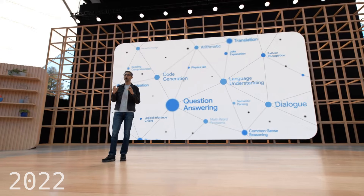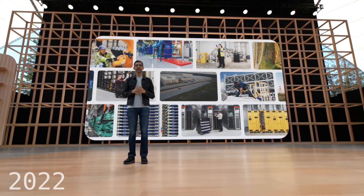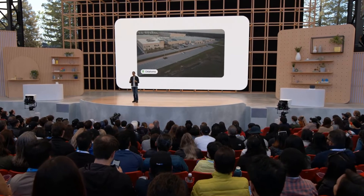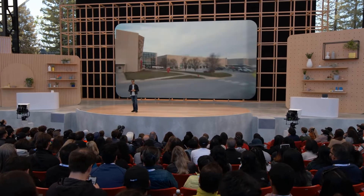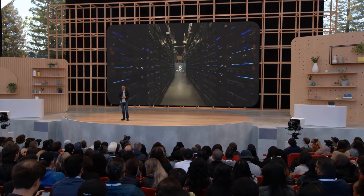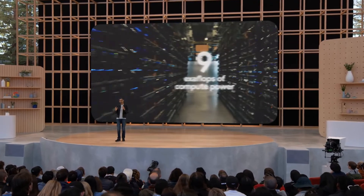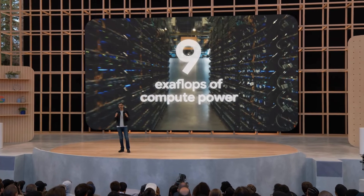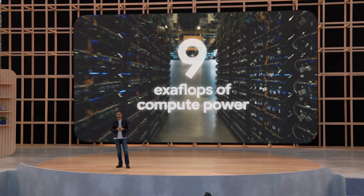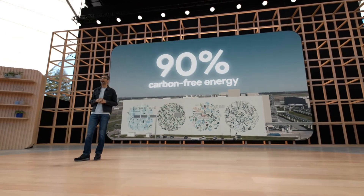All the advances we have shared today are possible only because of our continued innovation in our infrastructure. Recently, we announced plans to invest $9.5 billion in data centers and offices across the US. One of our state-of-the-art data centers is in Mayes County, Oklahoma. There, we are launching the world's largest publicly available machine learning hub for all our Google Cloud customers. This machine learning hub has eight Cloud TPU V4 pods, custom-built on the same networking infrastructure that powers Google's largest neural models. They provide nearly nine exaflops of computing power in aggregate, bringing our customers an unprecedented ability to run complex models and workloads. We hope this will fuel innovation across many fields — from medicine to logistics, sustainability, and more. And this hub is already operating at 90% carbon-free energy.